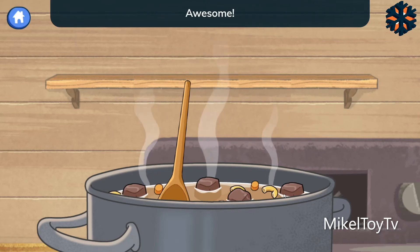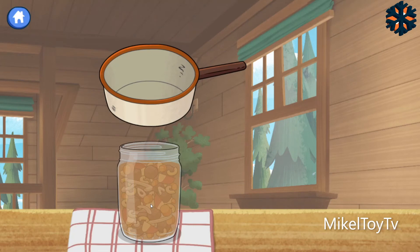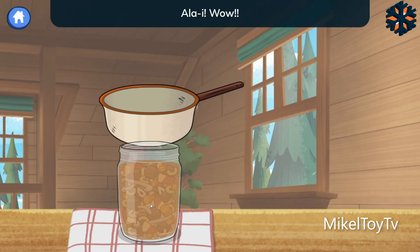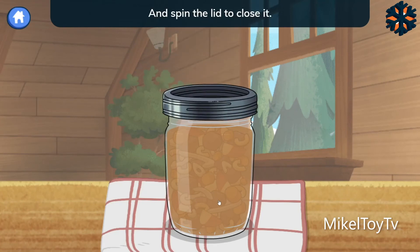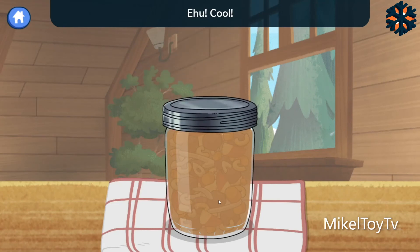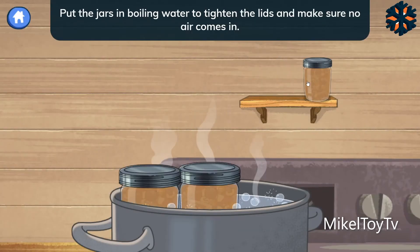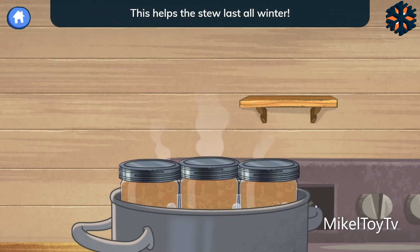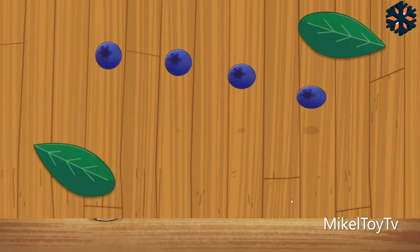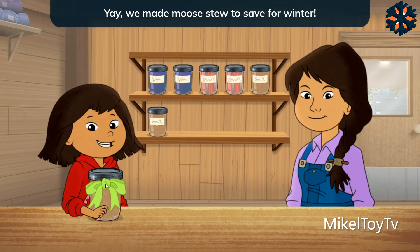Once the stew is done, pour it into a clean jar. Put on the lid and spin the lid to close it. We're almost done! Put the jars in boiling water to tighten the lids and make sure no air comes in. This helps the stew last all winter. Yay! We made moose stew to save for winter.